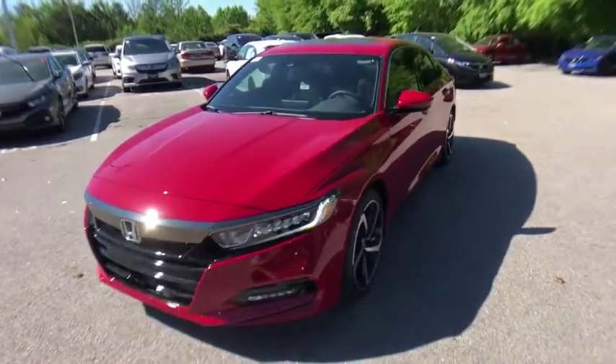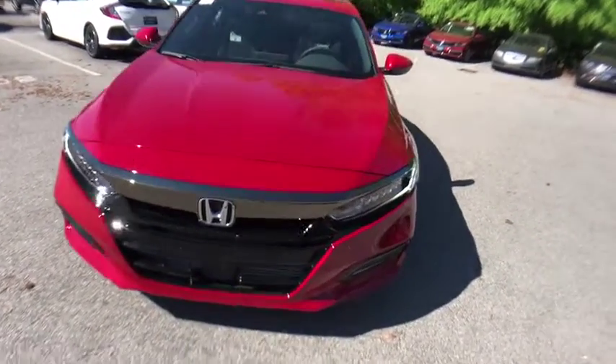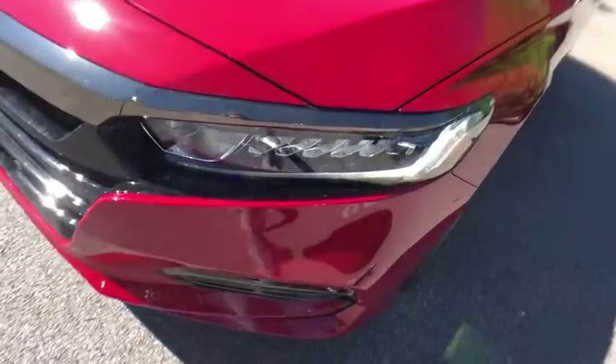Fog lights, heated front seats, trip computer, security system, tachometer, brake assist, overhead console, panic alarm, power moonroof.